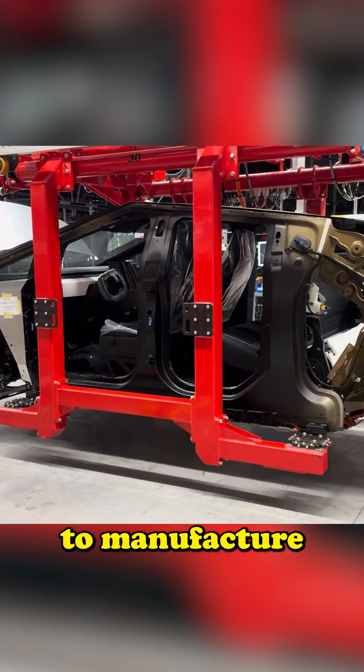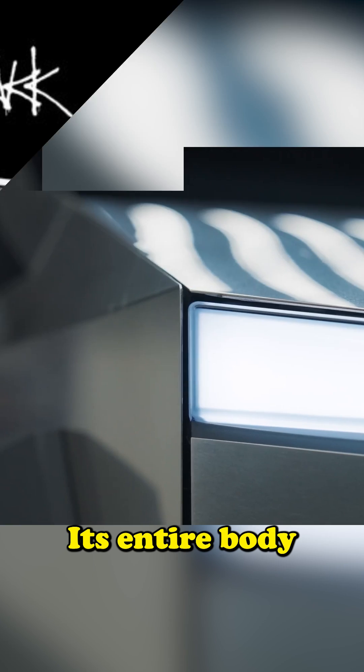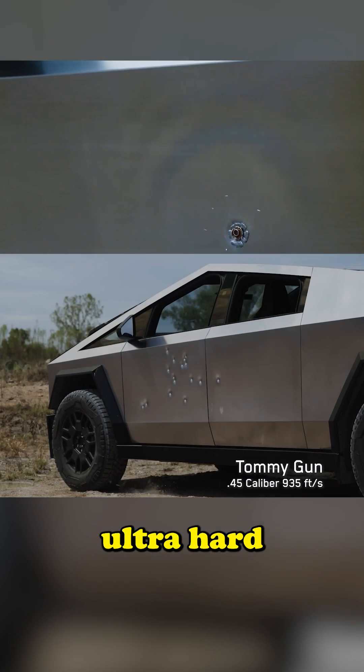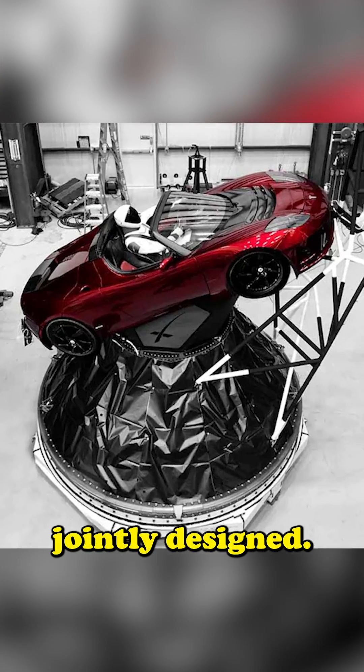Cybertruck is the most challenging car to manufacture on the market, and here's why we had to wait two years longer than initially announced. Its entire body is made of a very thick, ultra-hard compound of stainless steel that Tesla and SpaceX engineers jointly designed.